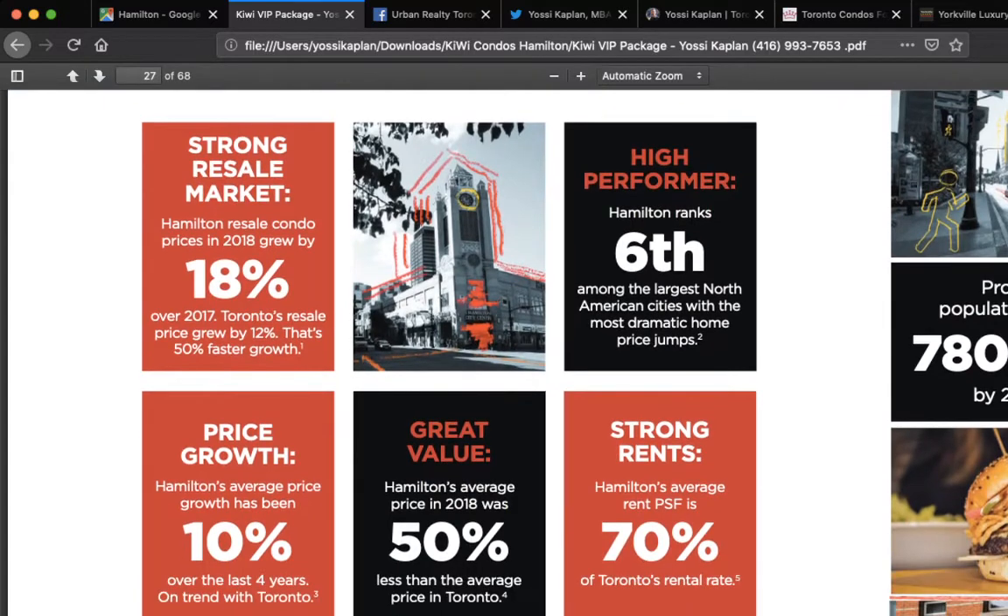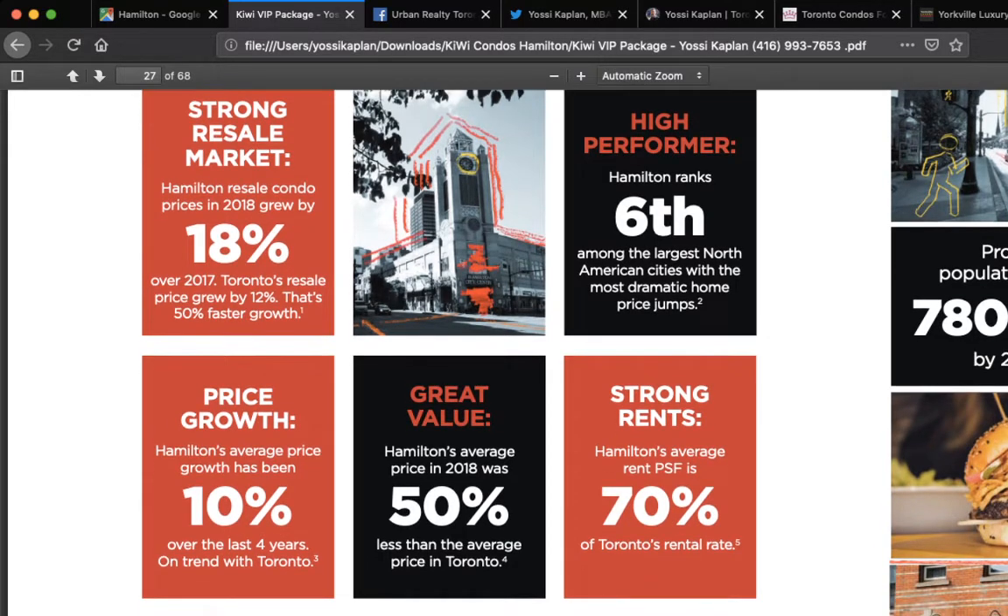Moving into the business presentation the developer provided: Hamilton ranked 6th largest North American city with the most dramatic home price jumps. Hamilton is probably first or second in Ontario for price growth, but it's still affordable. The price is jumping because it's cheap enough that buyers, renters, and businesses all see value here. 18% resale growth, prices grew 10% — great numbers. Once Hamilton becomes more expensive, the overflow will go to surrounding areas — that's how it works.